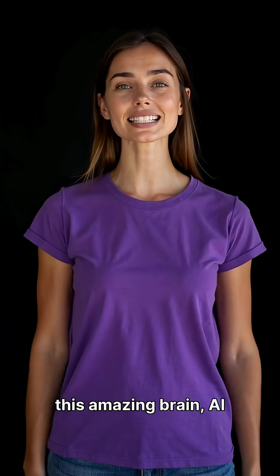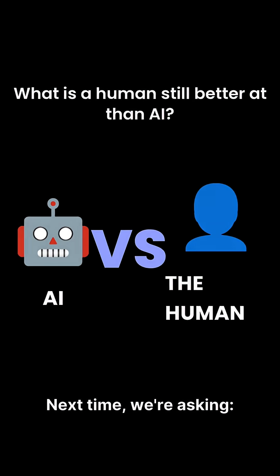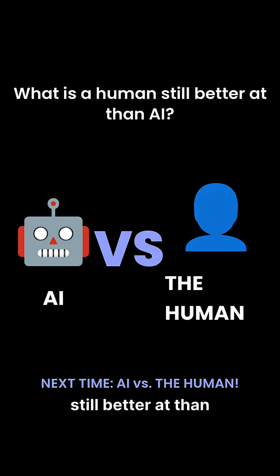But sometimes, even with this amazing brain, AI can't do what you can. Next time we're asking, what is a human still better at than AI? It's AI versus the human.